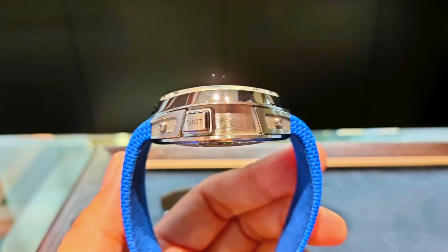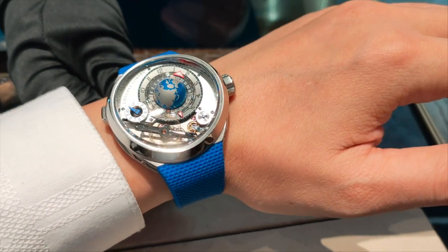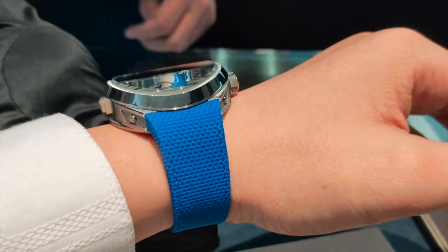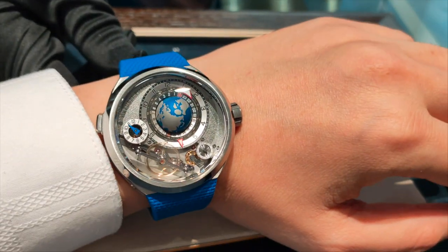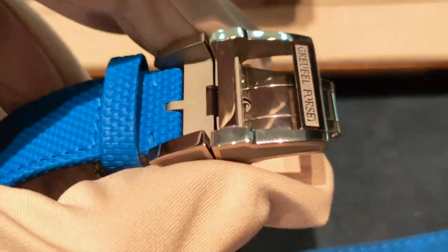The strap does jut out a fair bit, as you can see on my 16cm circumference wrist. The double folding clasp is polished with the GF name beautifully engraved on it.